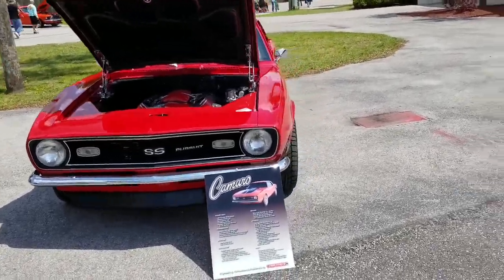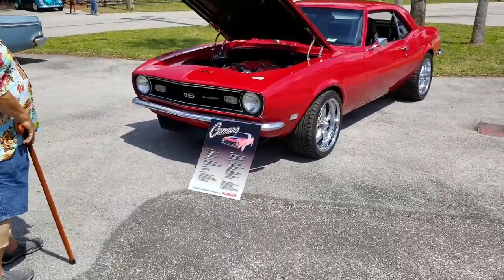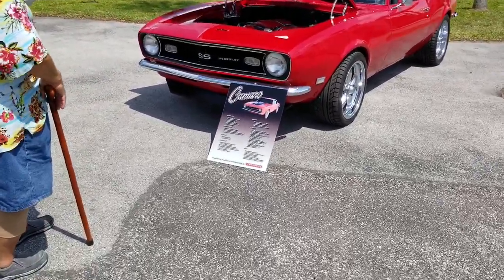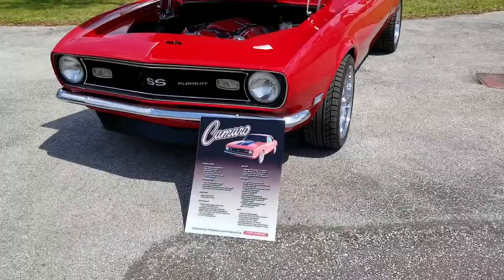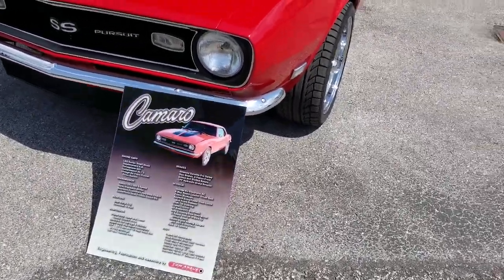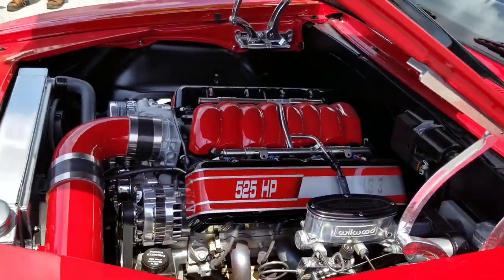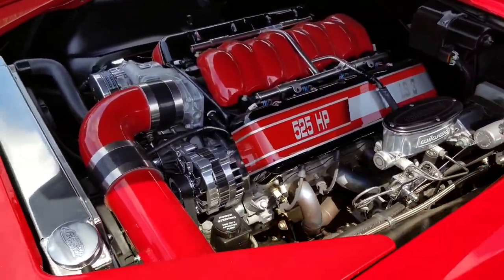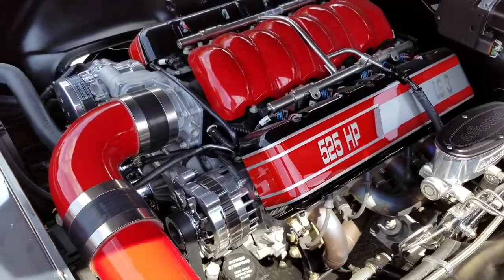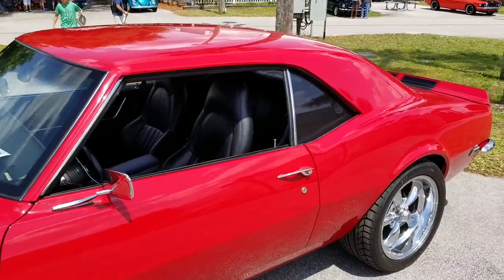Hey everybody, got us a 67 Camaro, says SS Pursuit — I'll have to read the sandwich board to figure out why it says Pursuit. Only has 425 horsepower. I didn't even have to dyno it because they painted it on the engine for me. This thing is awesome.